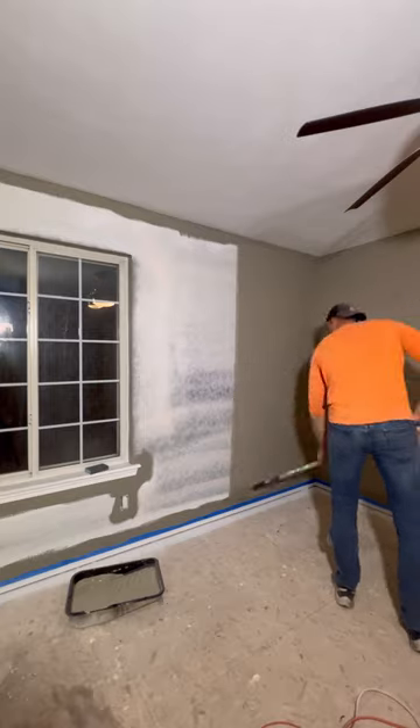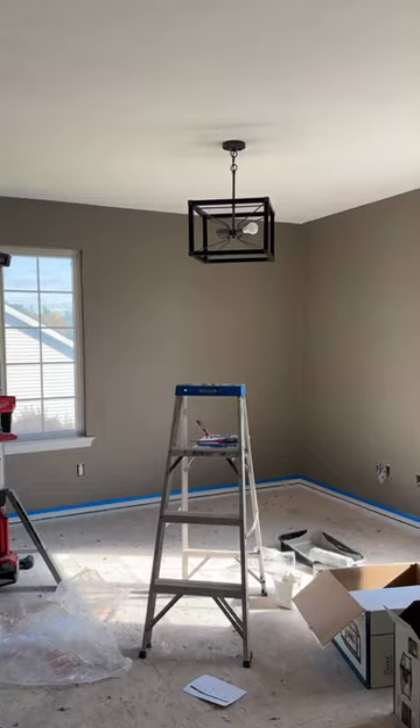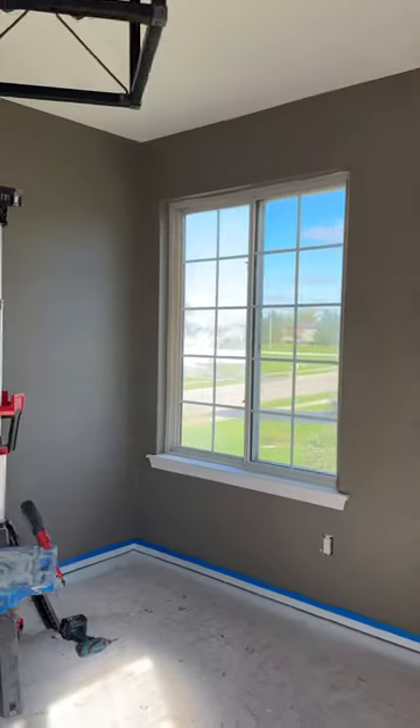Starting with the upstairs of the house, he's painting my office and my bedroom. These are going to be finished first so that I can sleep here. Both rooms I think look amazing in the daylight.